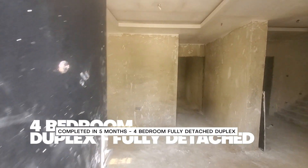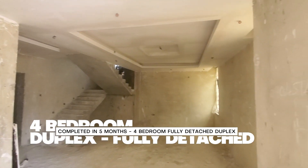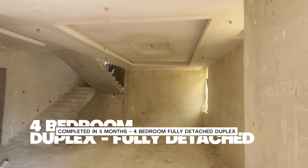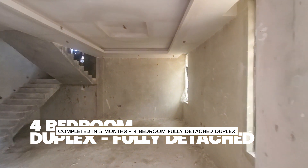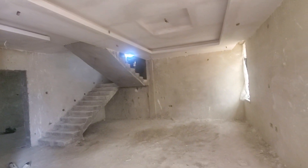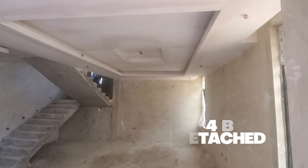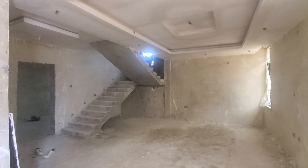Here we are — this is the living room. Looking good. Initially it was looking small, but sometimes you need to wait until they finish tiling and POP before you judge it. The POP is done and the wiring is done; the engineers are coming to do the final work on the ground wiring before they commence the tiling.